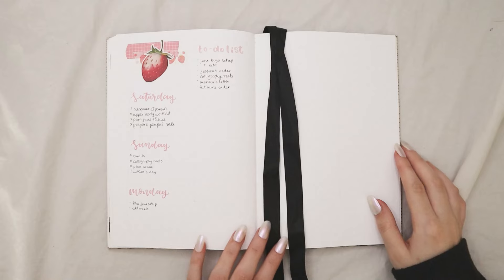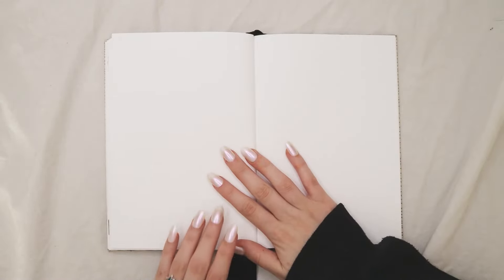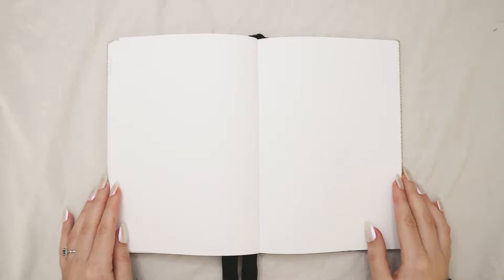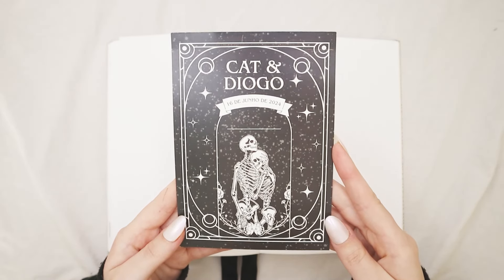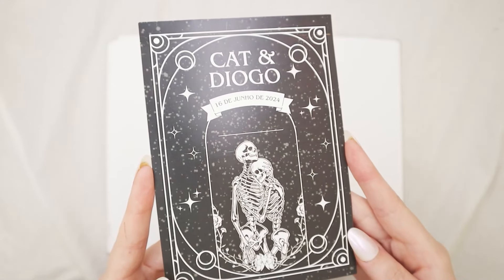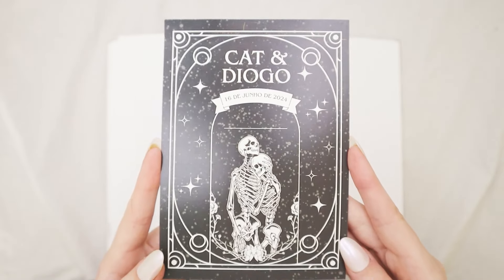Now let's move on into my June bullet journal setup. For my June theme, I initially was going to do a boho rainbow theme to match my stationery grab bag for June, but June is such an important month that I didn't want to do a random theme. I decided that since my wedding is on the 16th of June and our theme is really gothic and black, why not do that theme for my bullet journal? With that idea, I also had the idea to use our wedding invitations as part of the cover page.